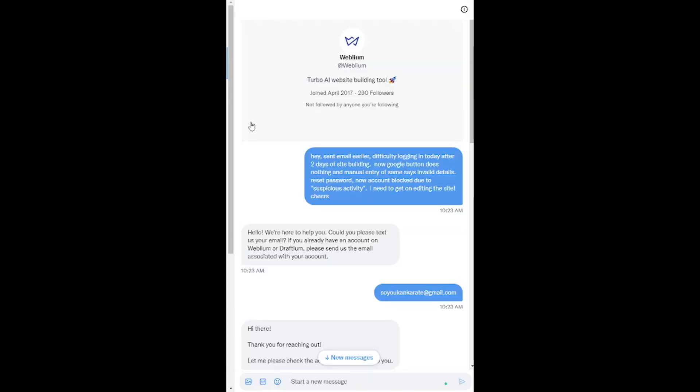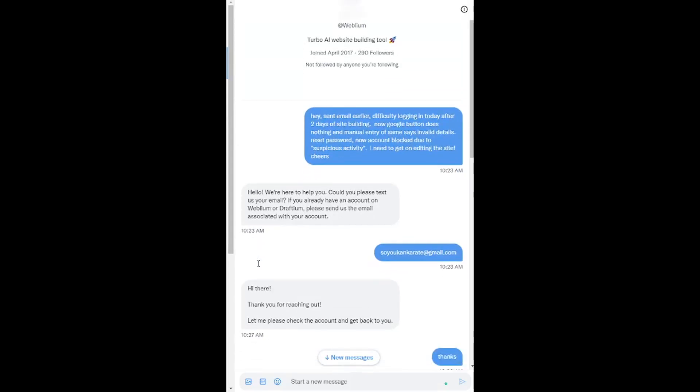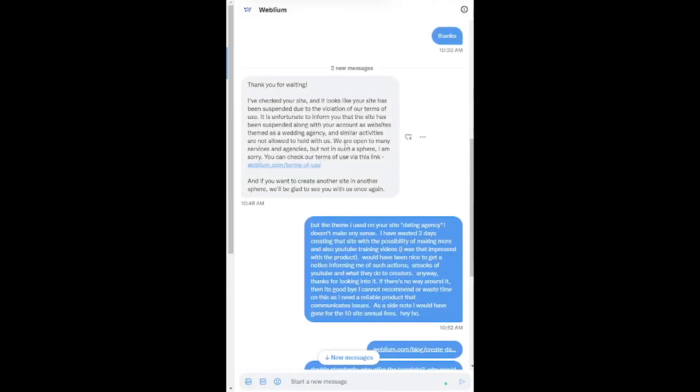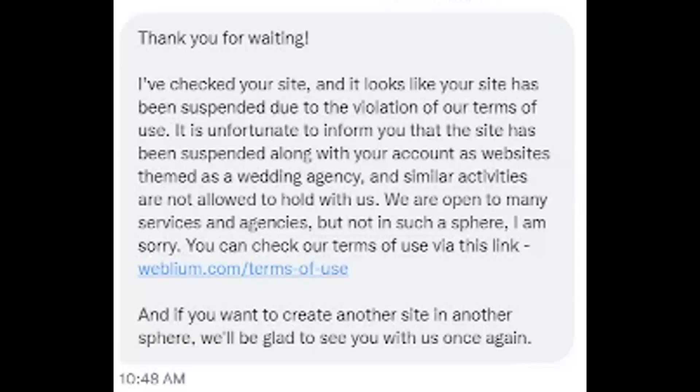We're here to help you - can you give us your email? So I gave them the email, and the response was: let me check it out. About 20 minutes later, this is the response I got: Thank you for waiting. I've checked your site and it looks like your site has been suspended due to violation of our terms of use. It is unfortunate to inform you that the site has been suspended along with your account, as websites themed as a wedding agency and similar activities are not allowed. We are open to many services and agencies, but not in such a sphere. You can check our terms of use, and if you want to create another site in another sphere, we'll be glad to see you with us once again.